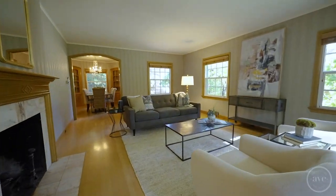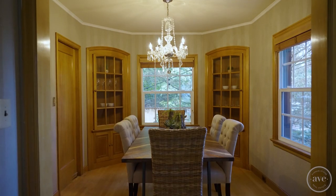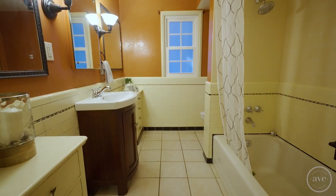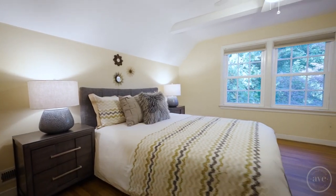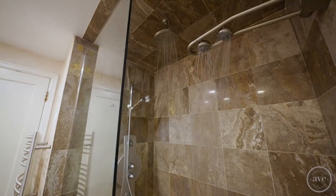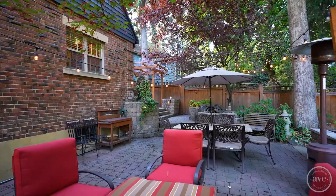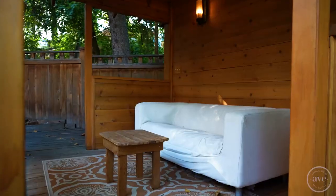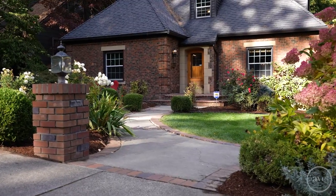Inside you will find three fireplaces, all new windows, built-ins around every corner, wonderful hardwood floors, and so much more. I'm Tanya Starkle with Avenue Stone Real Estate. Call your favorite realtor today to schedule your private tour.